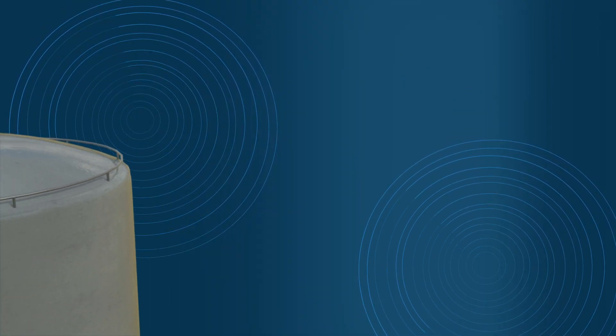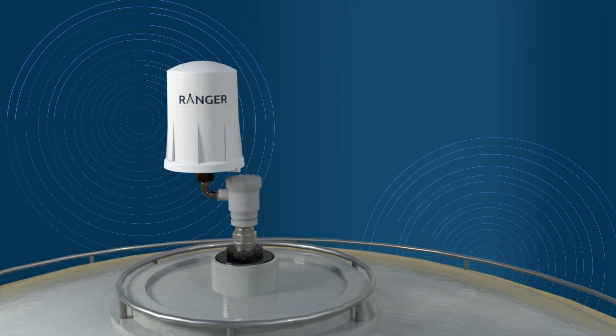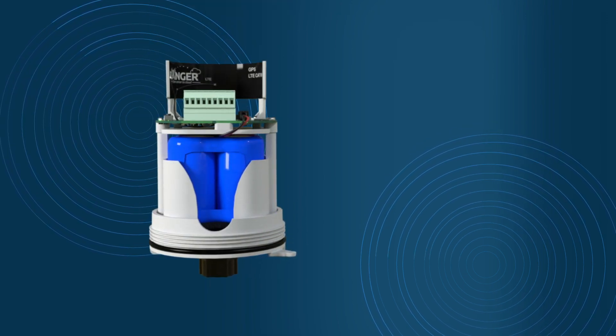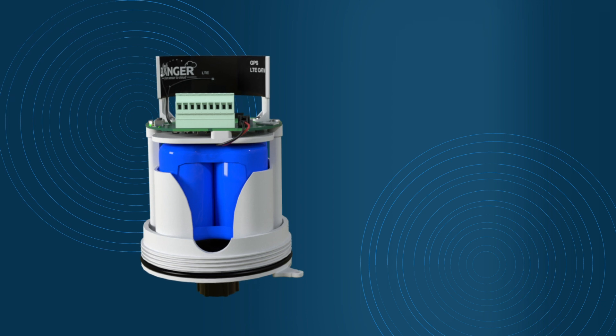The plug-and-play connectivity to the SignalFire cloud allows you to remotely configure, troubleshoot, and update the Ranger over the air, eliminating unnecessary on-site visits.